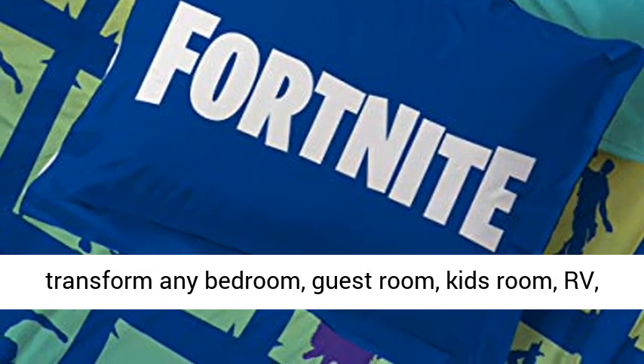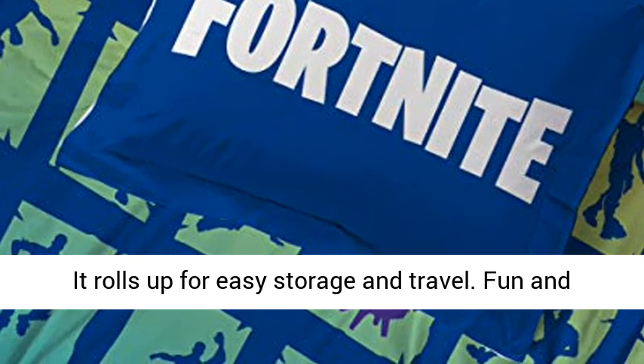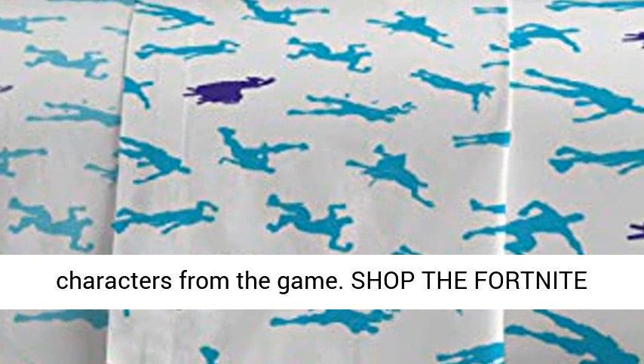Great gift — this Fortnite twin bed set will make any child smile and will transform any bedroom, guest room, kids room, RV, or vacation home. Great gift for school or home. It rolls up for easy storage and travel.